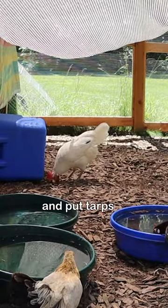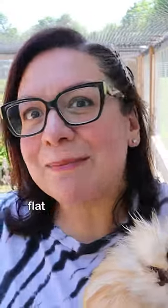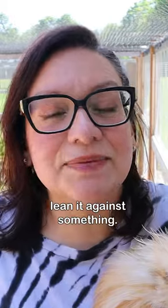You can get tarps and put tarps up. You can get an umbrella. You can get like an old flat piece of wood and lean it against something.